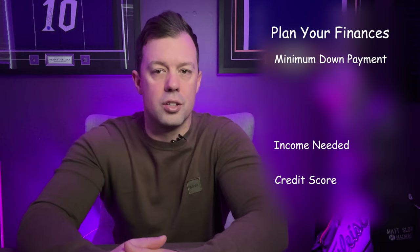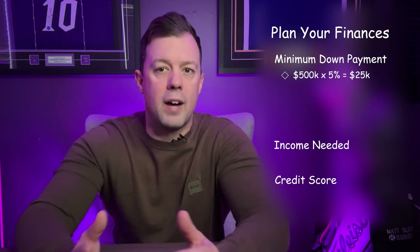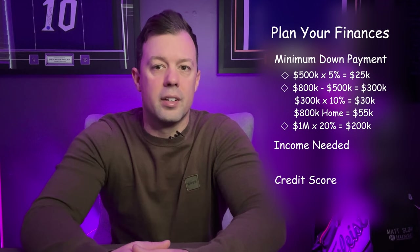To simplify it, you need 5% of the purchasing price up to $500,000 — so $25,000 if you're purchasing a $500k home. Any amount above $500,000 requires an additional 10% of that amount. For a property of $800,000, you would need $25,000 for the first $500k and $30,000 for the additional $300,000 above $500k. This works up to a million dollars, which then requires a 20% down payment — so a $1 million home requires a $200,000 down payment.